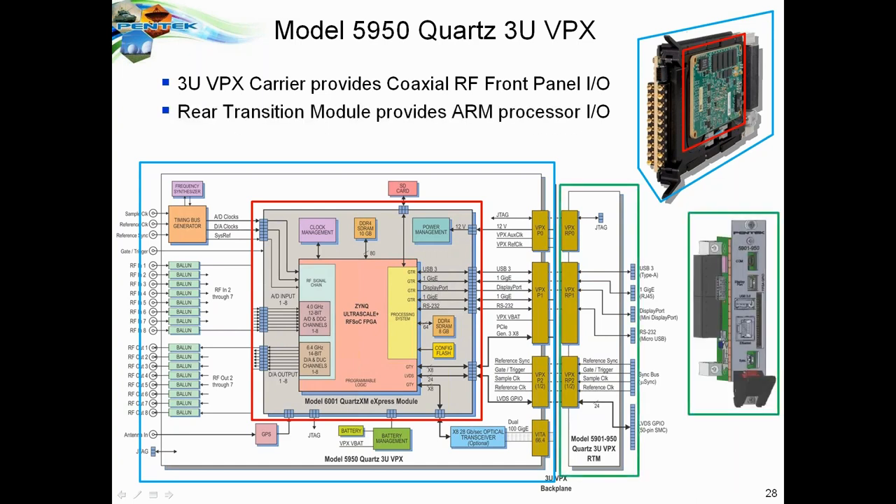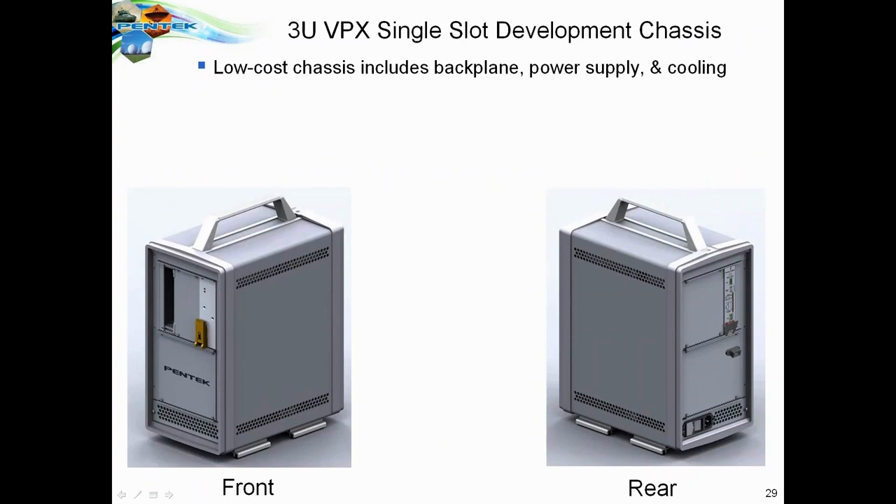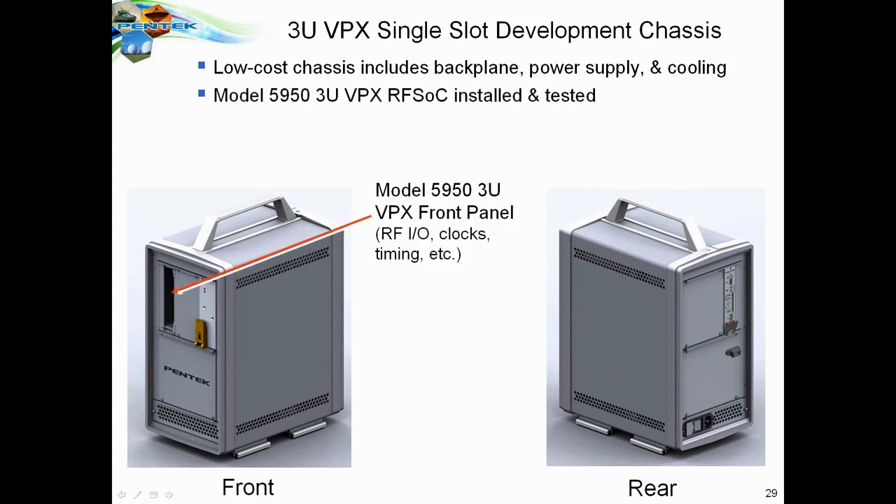We also have a rear transition module, which is part of VPX, that allows you to bring system I/O from the ARM processor to the backplane and rear of the chassis for connections to things like Gigabit Ethernet, USB, DisplayPort, and so forth. We have both air and conduction-cooled versions of the 3U VPX product. For development, we've arranged with a partner to provide a single-slot 3U VPX development chassis that allows you to put the 5950 board into that slot with all the cooling, power supply, and backplane support needed.